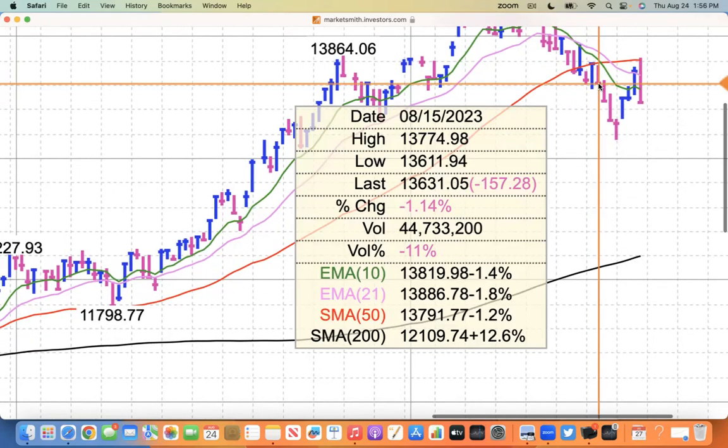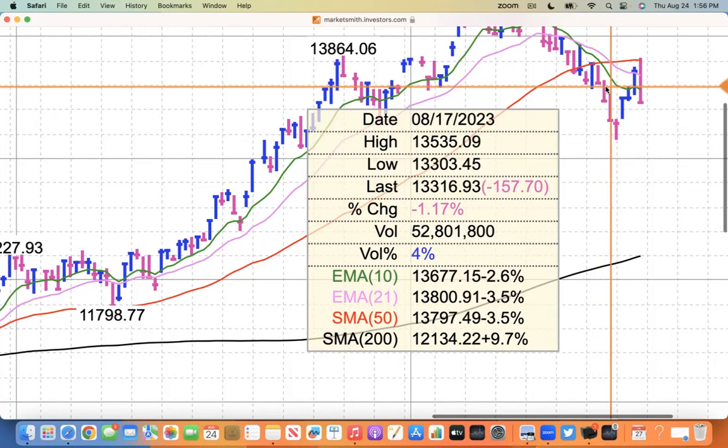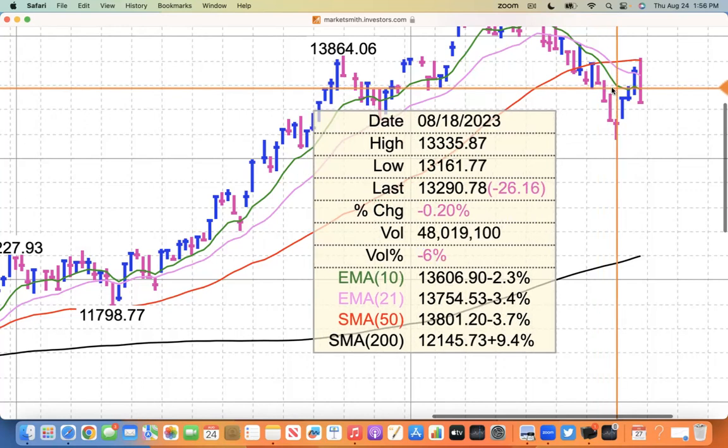The low on June 11th, it closed 20 points off of it. Then on Wednesday of last week it closed one point above the low, and Thursday it closed one point above the low. So they're closing at the lows nearly every day.